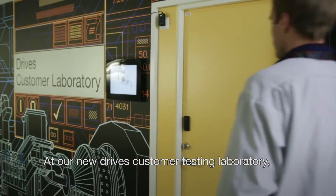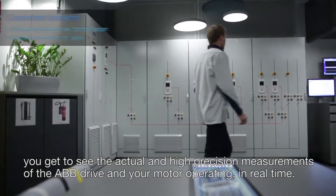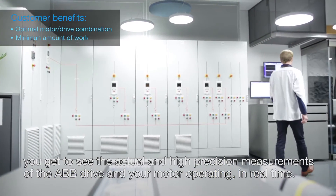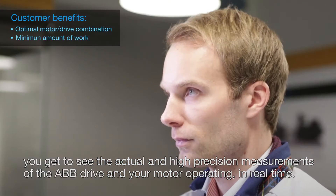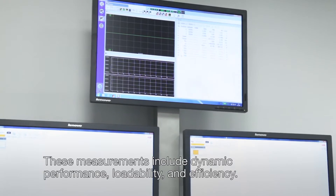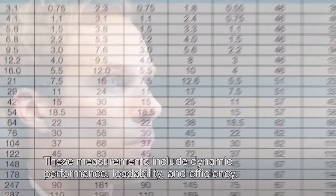At our new drives customer testing laboratory, you get to see the actual and high precision measurements of the ABB drive and your motor operating in real time. These measurements include dynamic performance, loadability and efficiency.